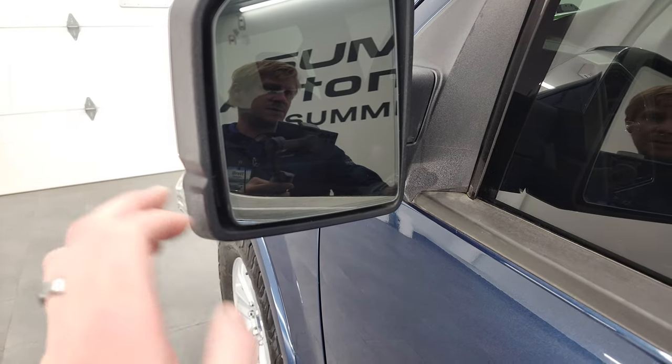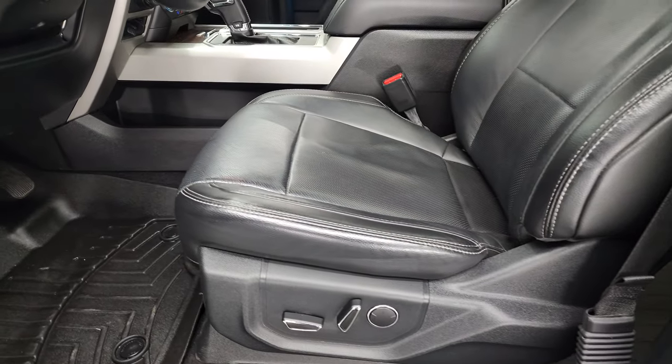Does have blind spot monitoring, built-in directional signals, and these mirrors are heated. Inside, the Lariat package gives you the black leather interior.